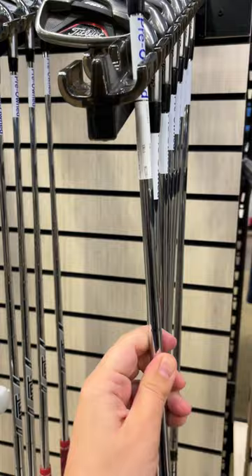All of the used putters are over our budget, except they have some brand new 2-putt putters right here for $60.